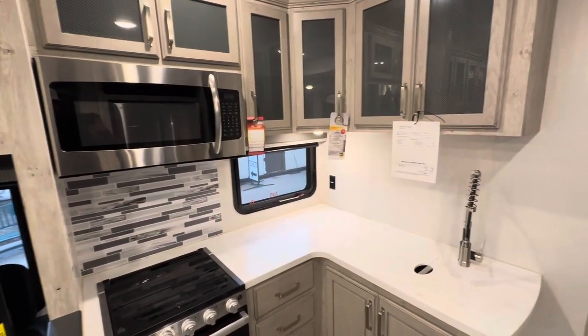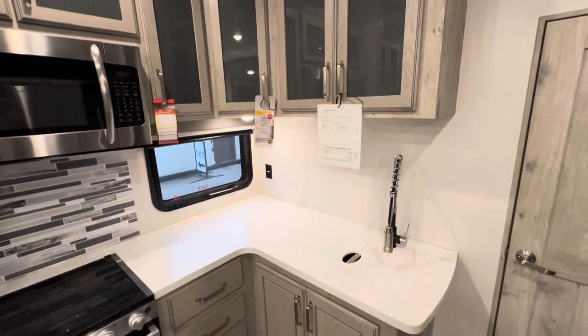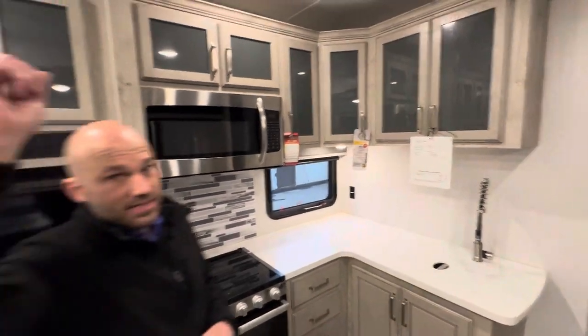As you can see, a very spacious kitchen area with a 30-inch microwave. You've got a nice split sink right there with that chef-style faucet. Three air conditioners and a ceiling fan.